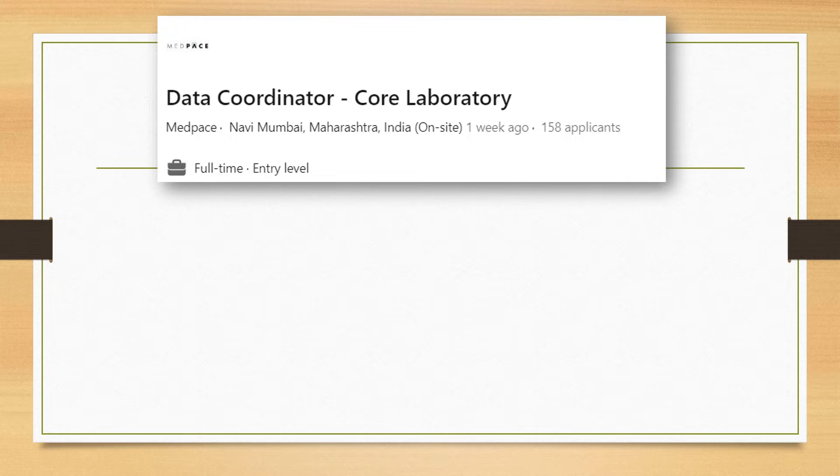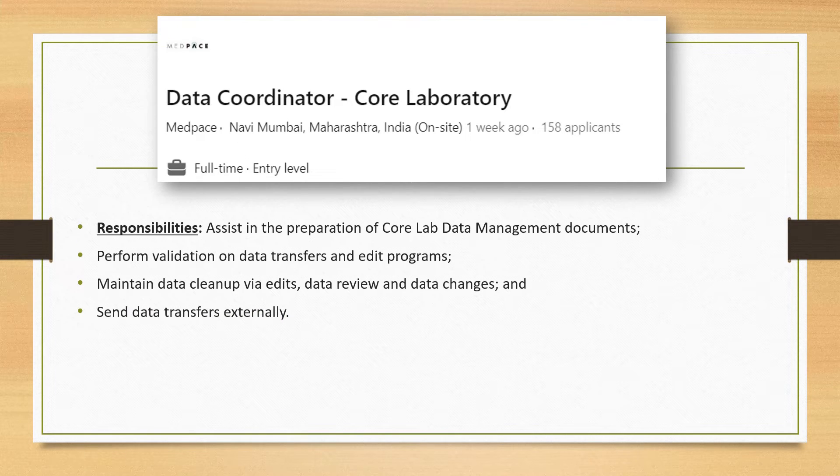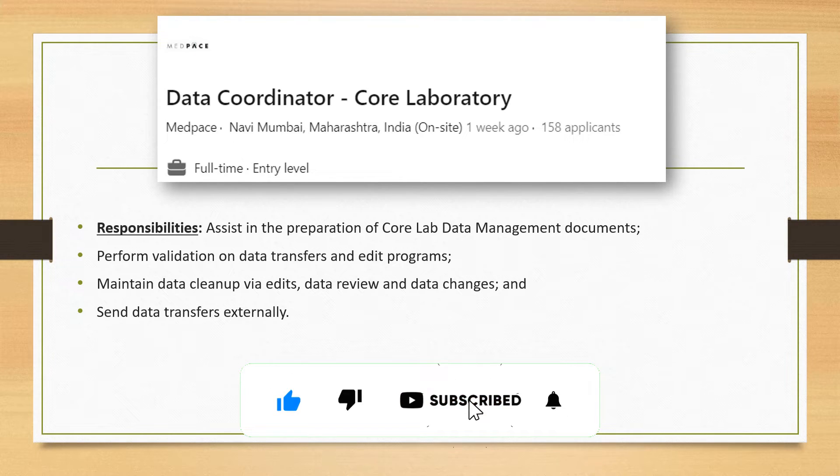Moving on to our second job, which is the role of data coordinator for core laboratory, again from Medpace. In this particular role, the data coordinator will help in preparation of core lab data management documents. Whatever samples you send to the central lab, those documents need to be properly managed and validated.